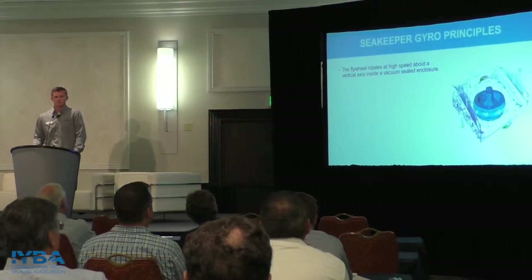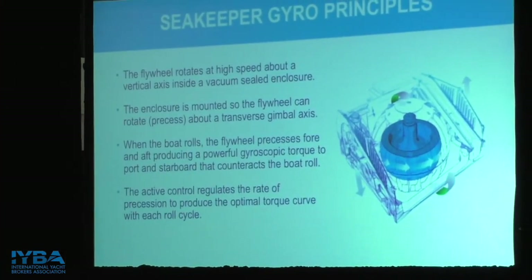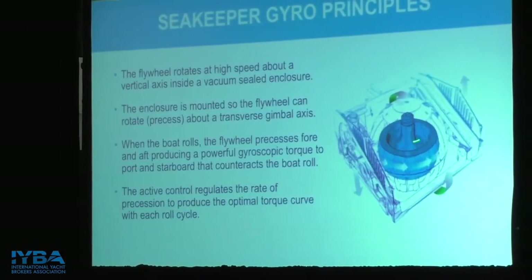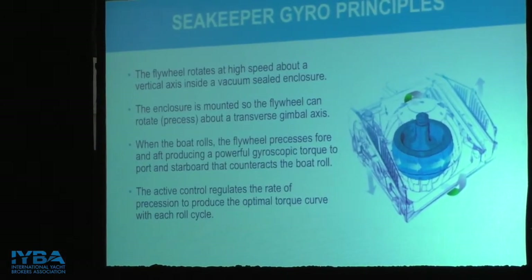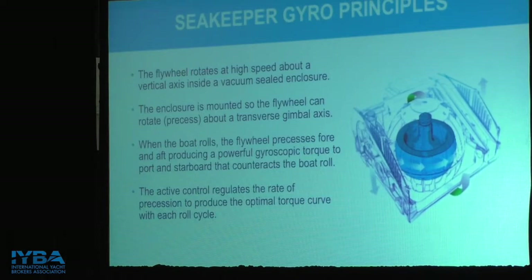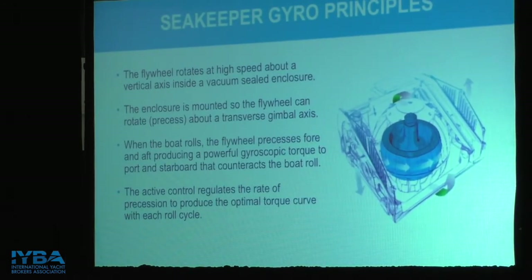On basic gyro principles — we have the sphere, and inside that sphere there's a flywheel spinning at a high rate of speed. That flywheel spins inside the sphere mounted on a vertical axis, and it's gimballed port and starboard to our frame, which is then mounted to the boat. When that flywheel spins, it creates a lot of stored energy and inertia. Whenever the boat starts to roll port and starboard, you'll notice the sphere swings to precess fore and aft. When it makes this precession motion, it takes all that stored energy and transfers it 90 degrees between both gimbals, essentially grabbing the boat and stopping it from rocking.